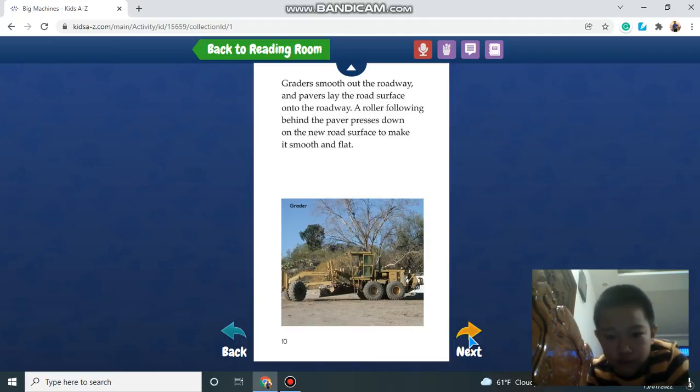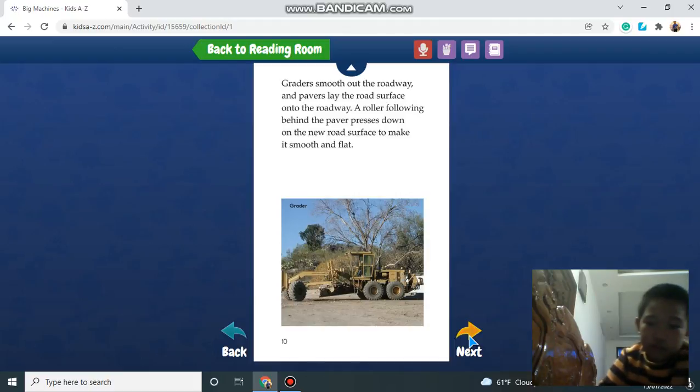Graders smooth out the roadway surface. A roller follows behind the paver and presses down on the new road surface to make it smooth and flat.